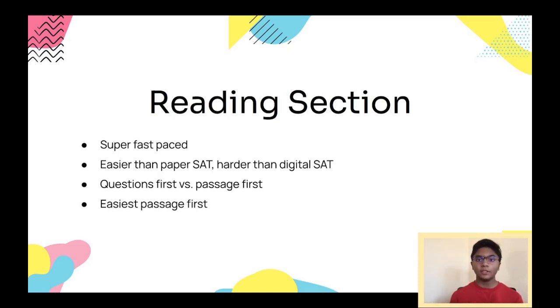For me that meant doing the science passage first. However, if the science passage was a double passage, I'd do the prose fiction first. If the prose fiction had complex vocab or a weird writing style, I'd do social science first. For double passages, I would read the first passage, answer its questions, then read the second passage, answer its questions, and then do the combined questions at the end.